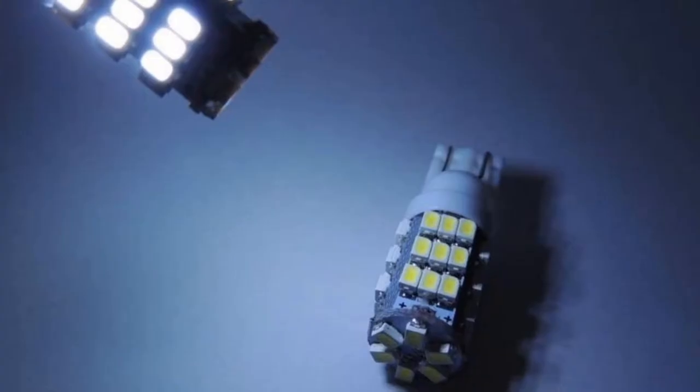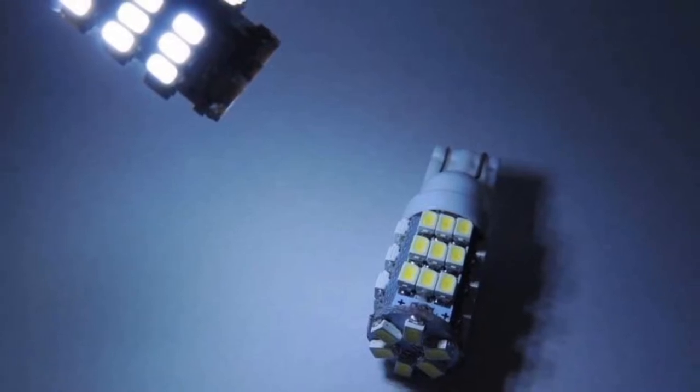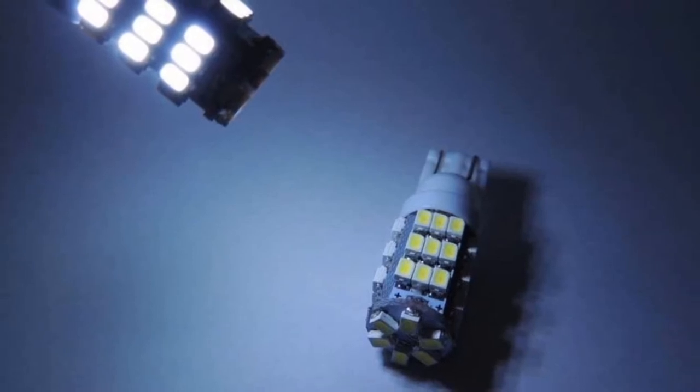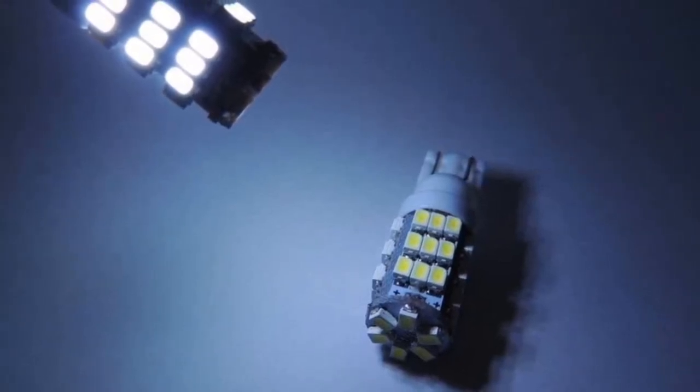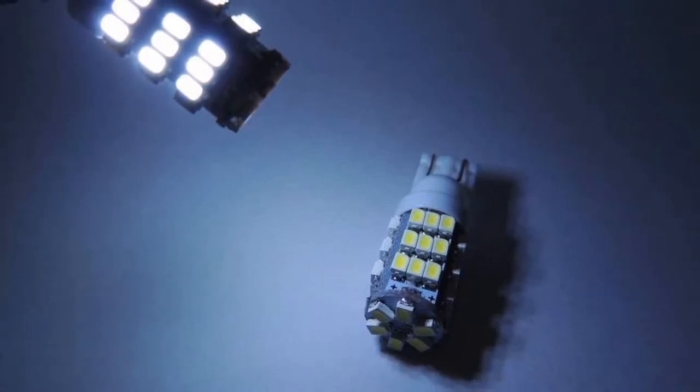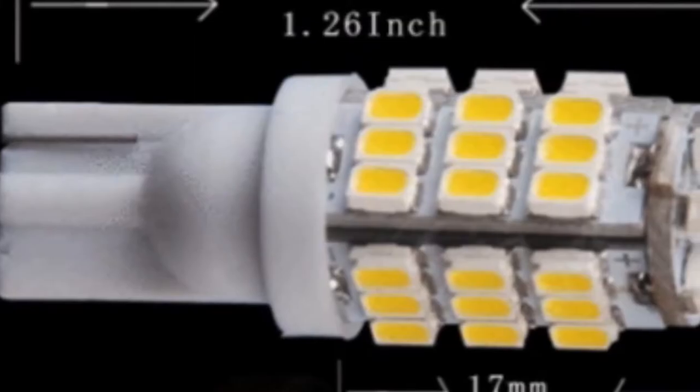One downside of this LED bulb is that it may produce too much bright light. If you are looking for something a bit dimmer, then this may not be the best LED replacement bulb for your RV. Additionally, the plastic used to make these lights is not very strong, so it may not last very long.